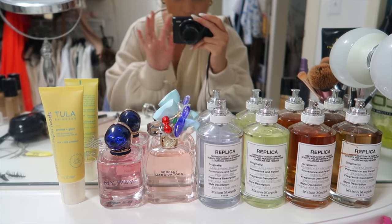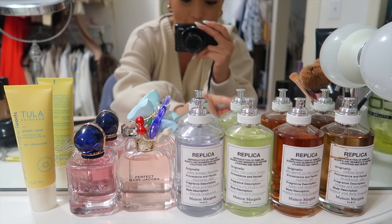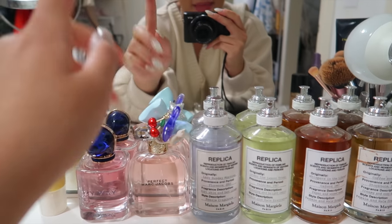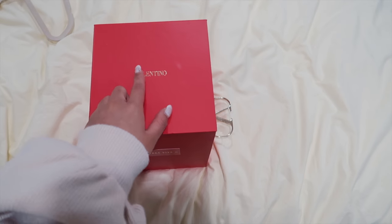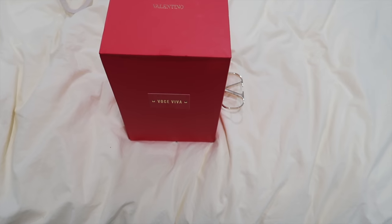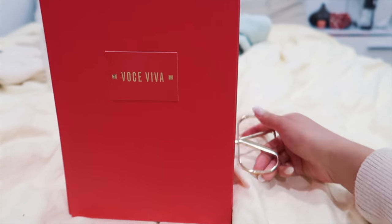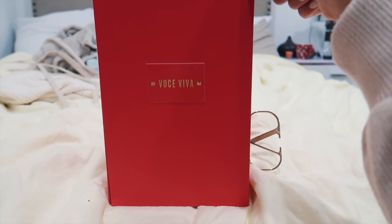For perfume today I'm very indecisive — my foundation literally splattered all over, which is why I have a stain. My favorite right now is definitely the Replica by Margiela. Also, speaking of perfumes, I got this really cool box sent to me by Valentino — you have to twist it to open it. I think this one is a collab with Lady Gaga.